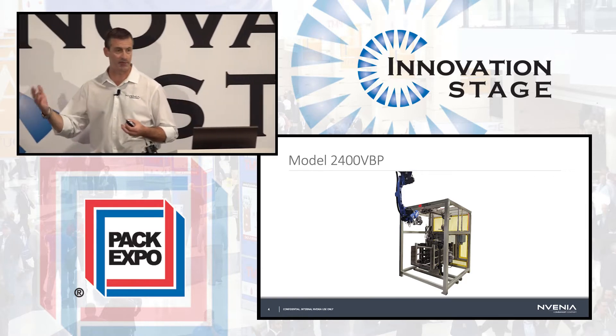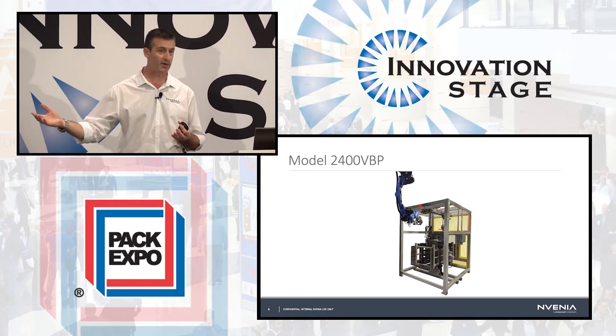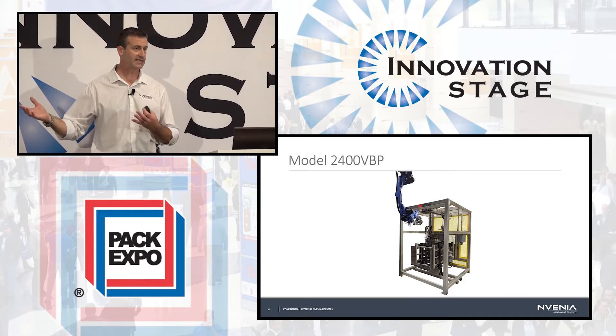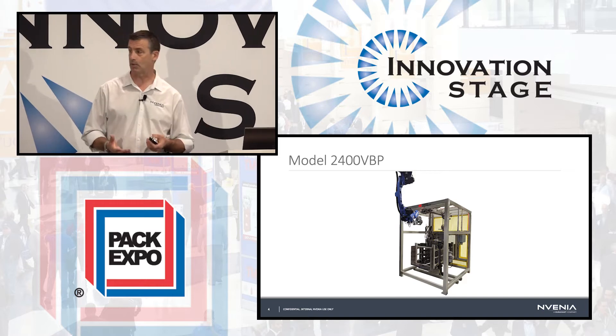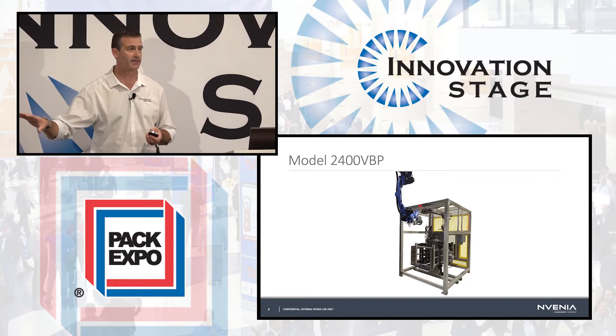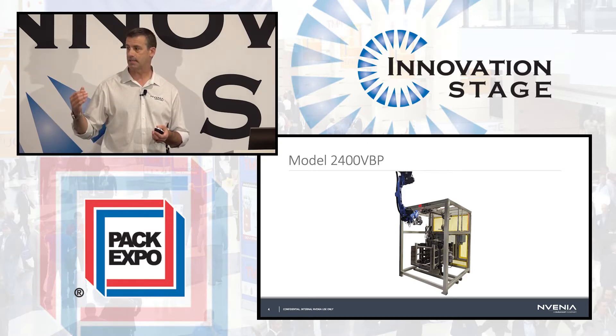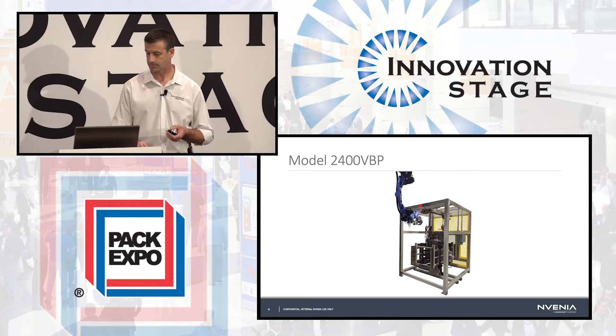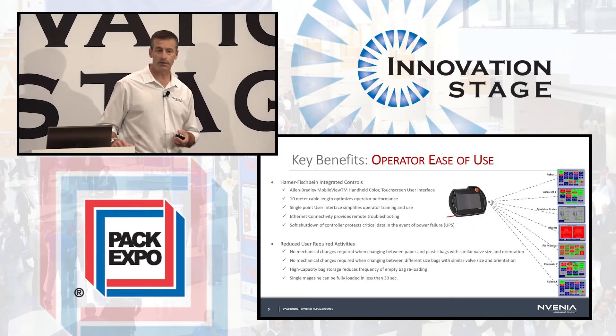Some of you already familiar with valve bag operations might be saying robotic valve bag placing is not a new concept — and to some extent you'd be right. The use of a robot to put a valve bag onto a valve is not a new concept. But I do want to talk about the enhancements and features we've designed into our system that make it truly innovative.